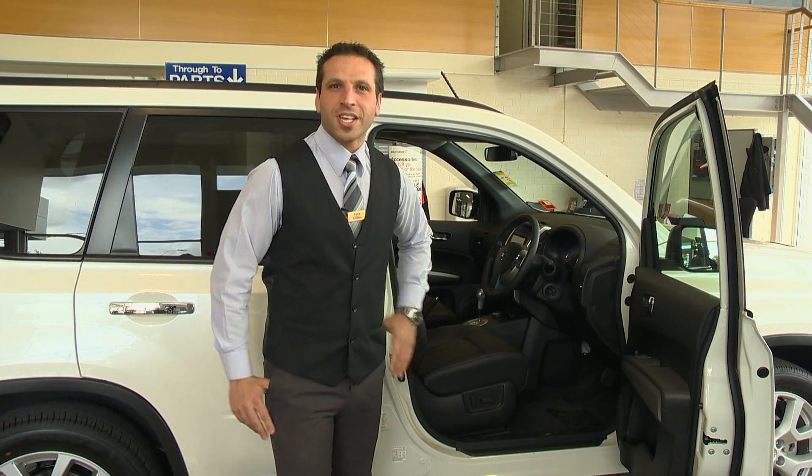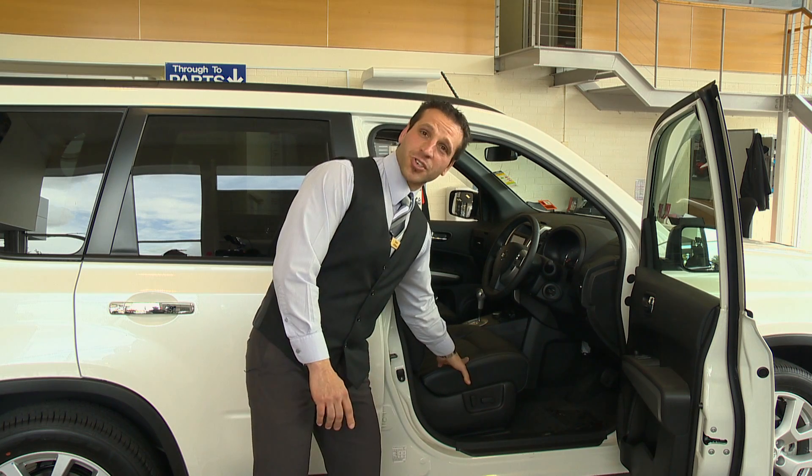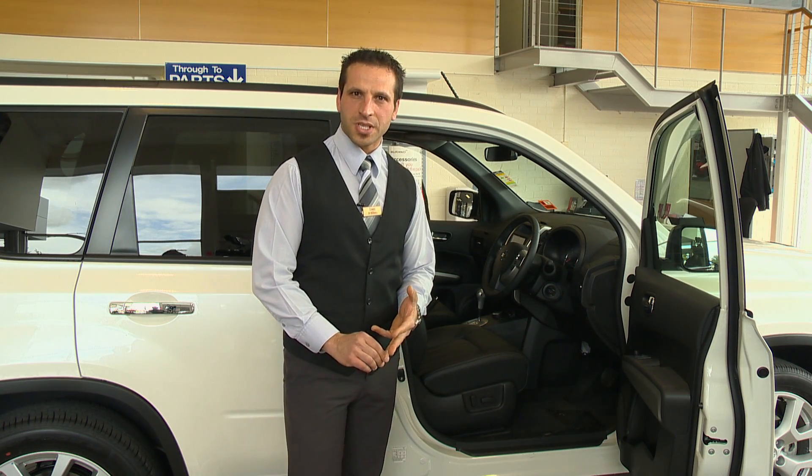Also, with the X-Trail, you get leather trim, electronic seats, and heated seats on those nice cold winter days.